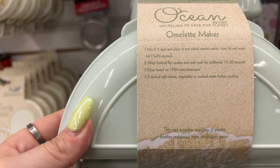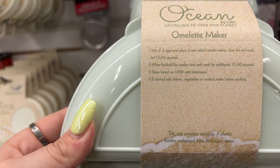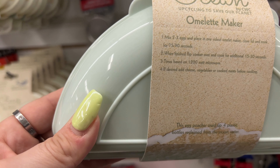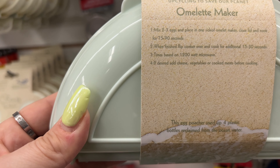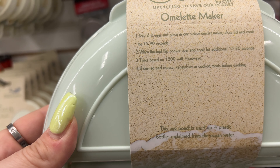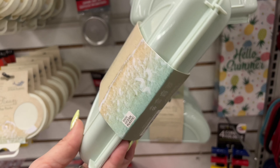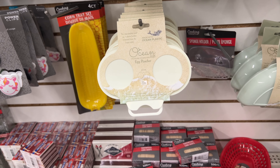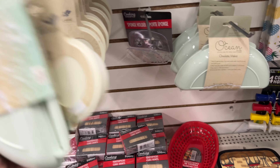An omelet maker - you mix two to three eggs, place in one side, close the lid, cook for 70 to 90 seconds, flip the cooker over, cook an additional 15 to 30 seconds. Great for work! And they also have an egg poacher - I'm picking up one of each. Super cool!